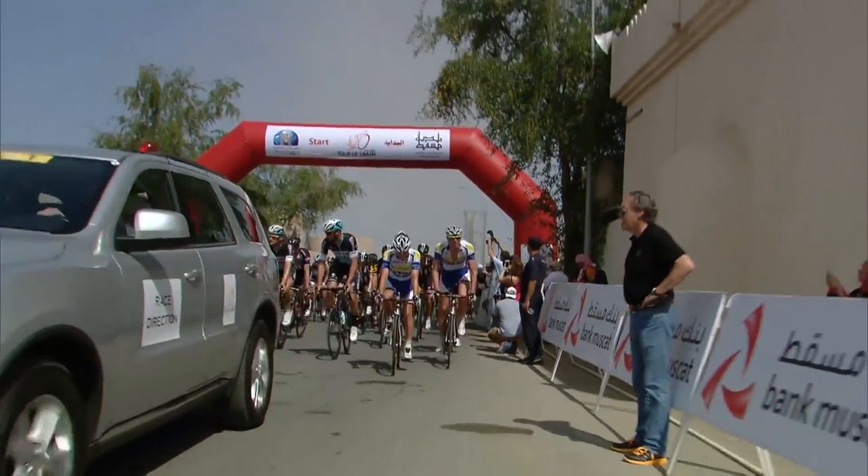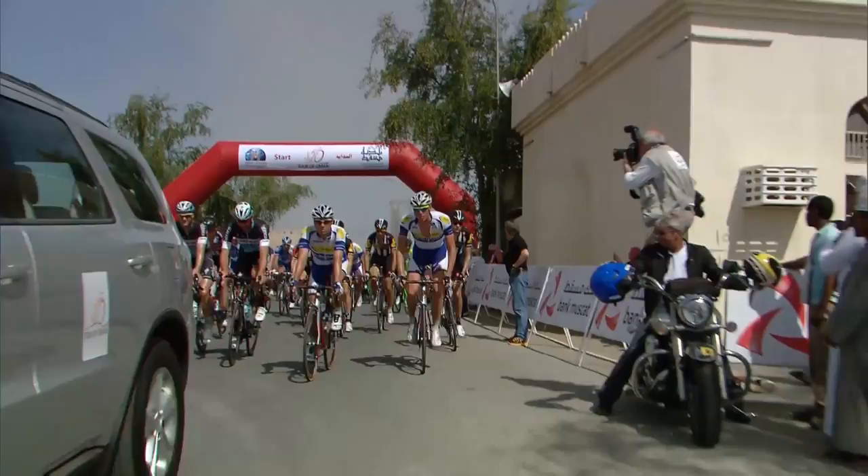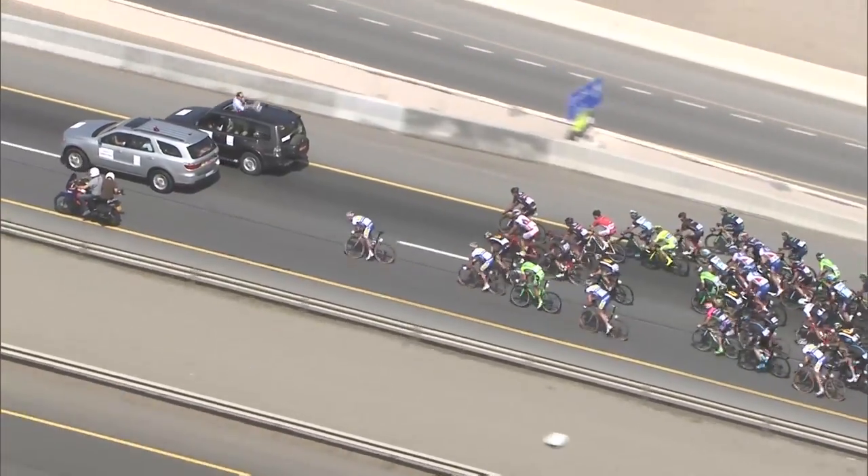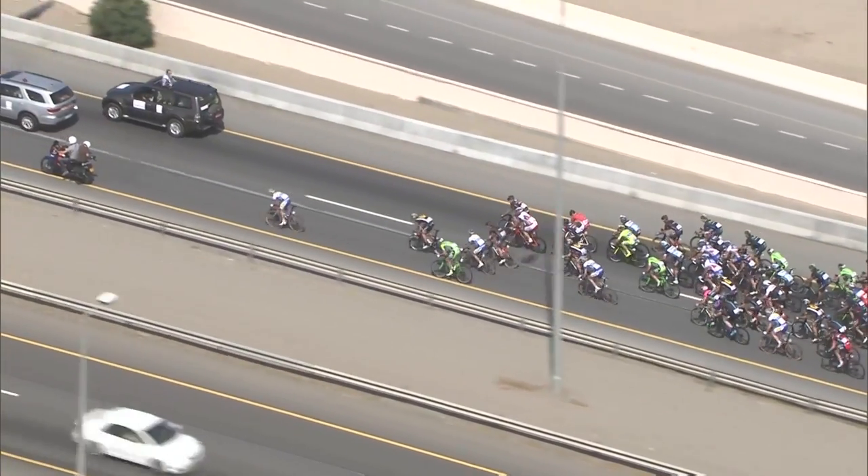The riders rolled out for stage one — a pretty flat course from Bayat al-Naman Castle to Al-Wataya. The sprinters will have no doubt marked this stage as the perfect opportunity to target an early win.